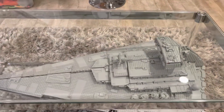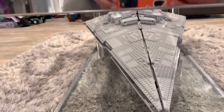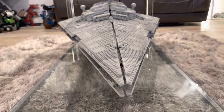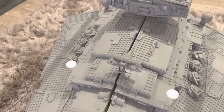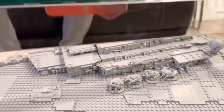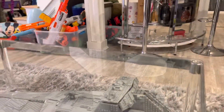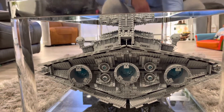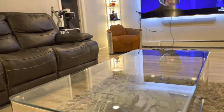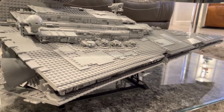Next up is a monster — there she is, the Imperial Star Destroyer. 4,784 pieces, $750 at time of purchase, and it is currently retired. Retired means LEGO no longer sells it, but you could most likely buy it through a third party for an uptick in price. I keep it inside this cool table so that nobody messes with it. The back of this thing is amazing. It does get a little boring to build because there are huge pieces and not too much detail like rooms and compartments, but still a great build.